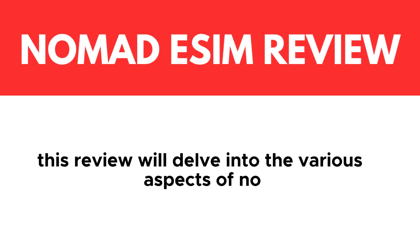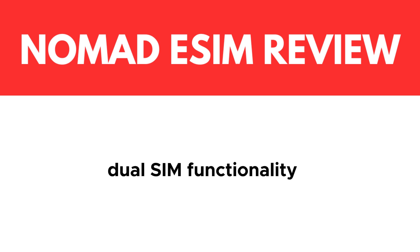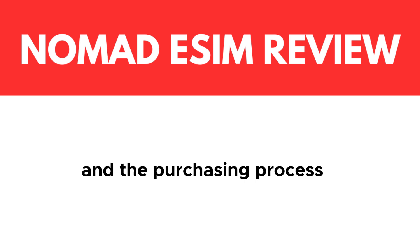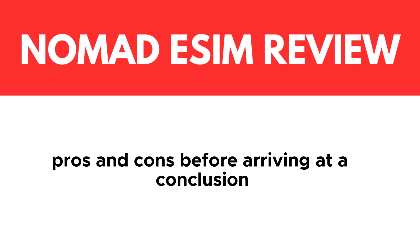This review will delve into the various aspects of Nomad eSIM, including price, customer service, dual SIM functionality, connectivity, and the purchasing process. We'll also discuss some of the notable pros and cons before arriving at a conclusion.